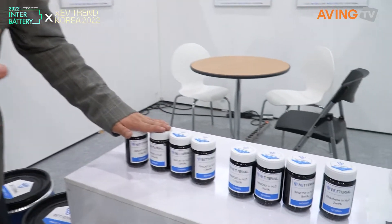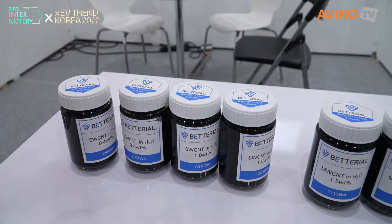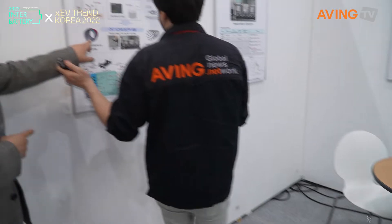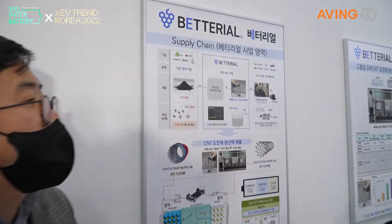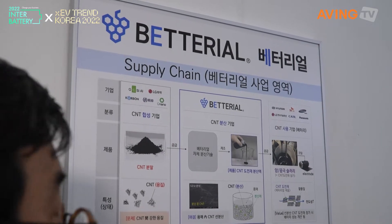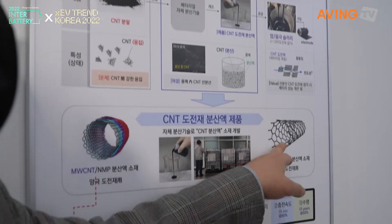That's the CNT, but there are other things as well. CNT has two types available: one is single wall and the other is multi wall — that's SW and MW. Look at the picture — it's a multi wall, this is single wall. So we have a multi wall dispersion solution and a single wall dispersion solution.